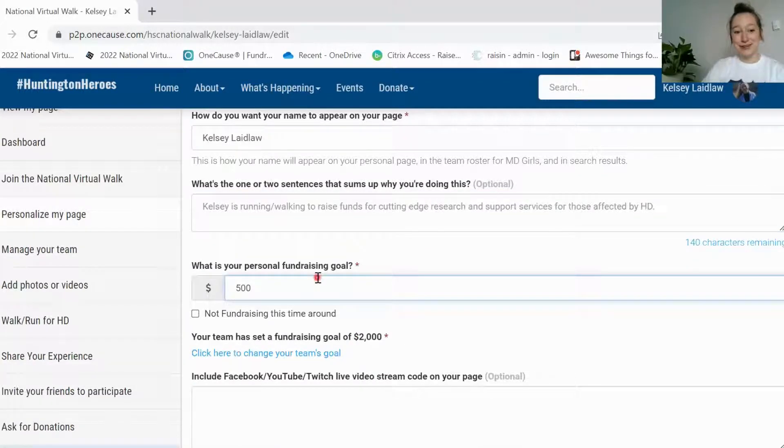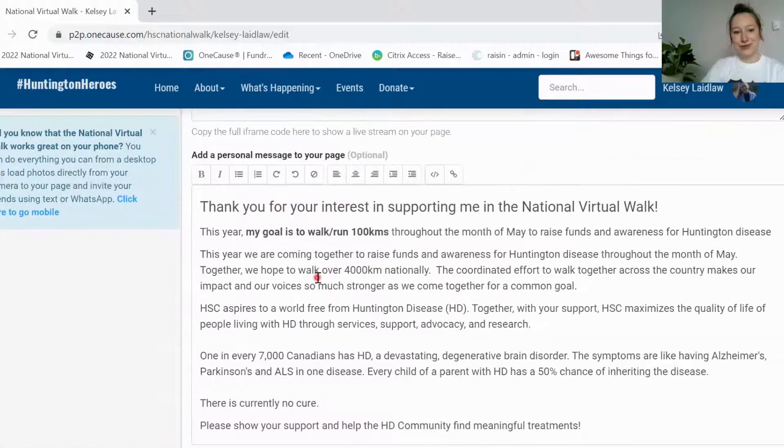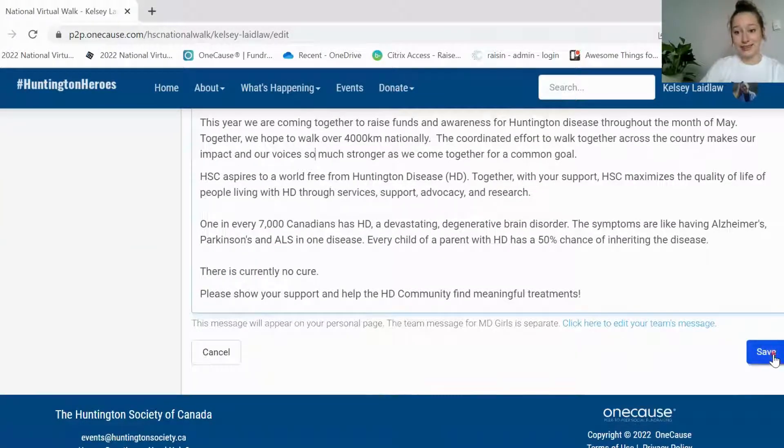You can update your fundraising goal and if you scroll down you can see this is the text that's going to appear on your fundraising page. It's always best to personalize this text as much as you can so that people really understand why you're doing this and your motivation behind it. Once you're done editing your text here, just scroll down and make sure to hit that save button so that your page is updated.